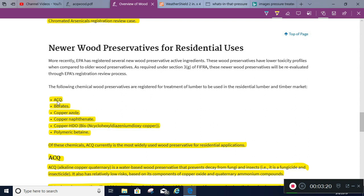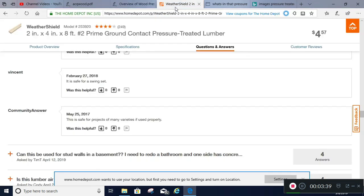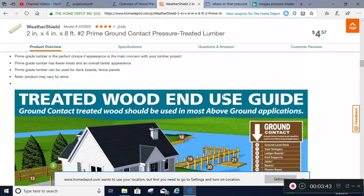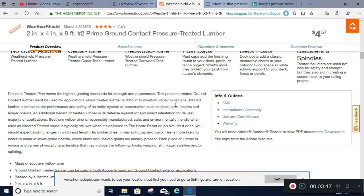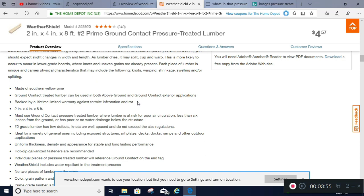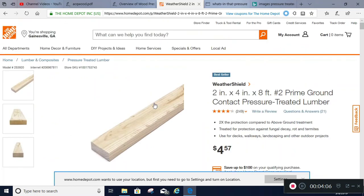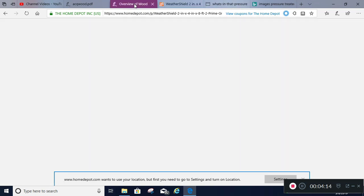ACQ is another key one — a water-based wood preservative that prevents decay fungi and insects. I tried looking up Home Depot's Weather Shield and I believe that may be what they're using, though it doesn't say exactly what the chemical composition of their ground contact lumber is. What I've been using is Weather Shield ground contact lumber — it's yellow pine — and I've had really good luck with it.